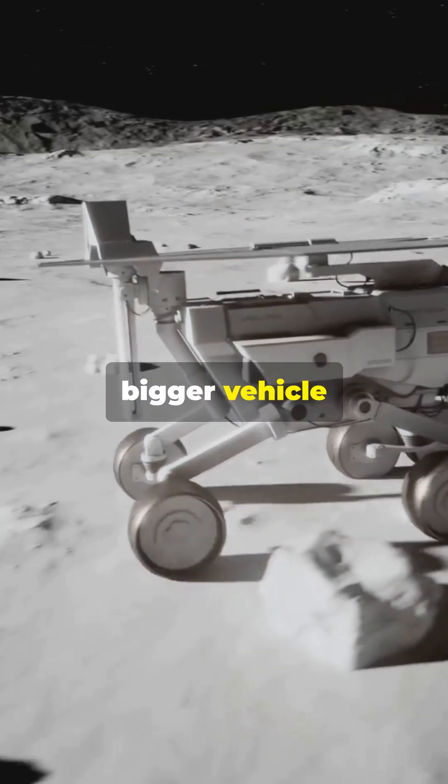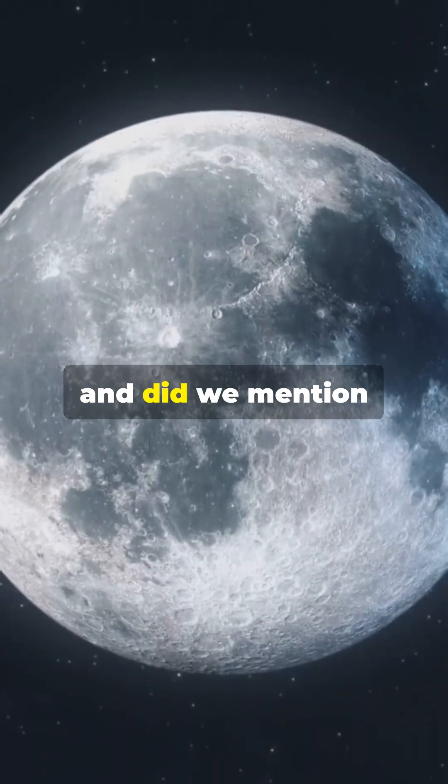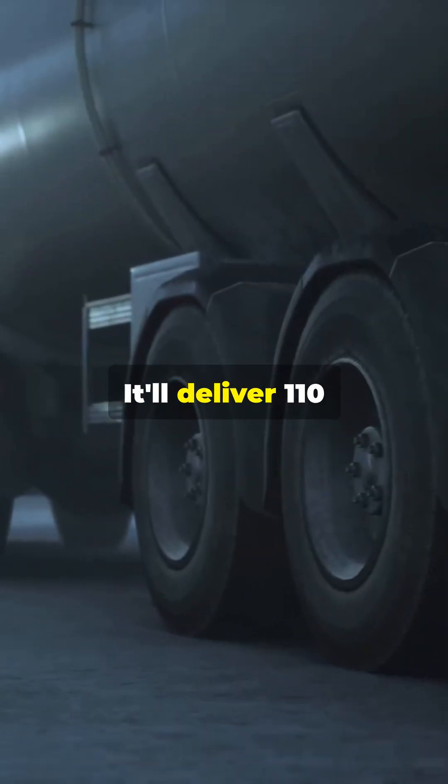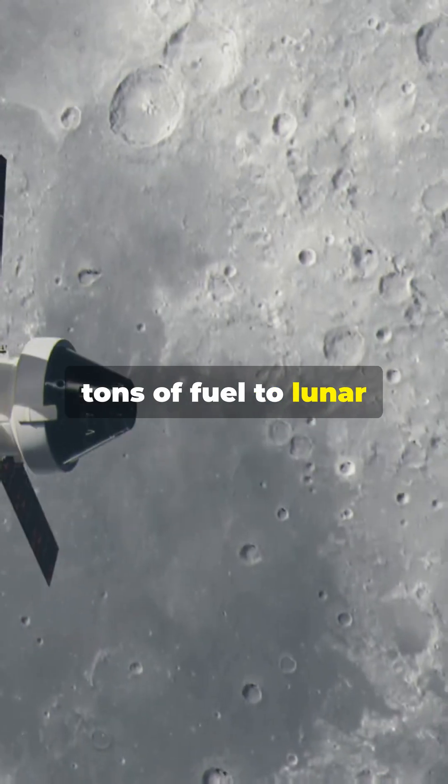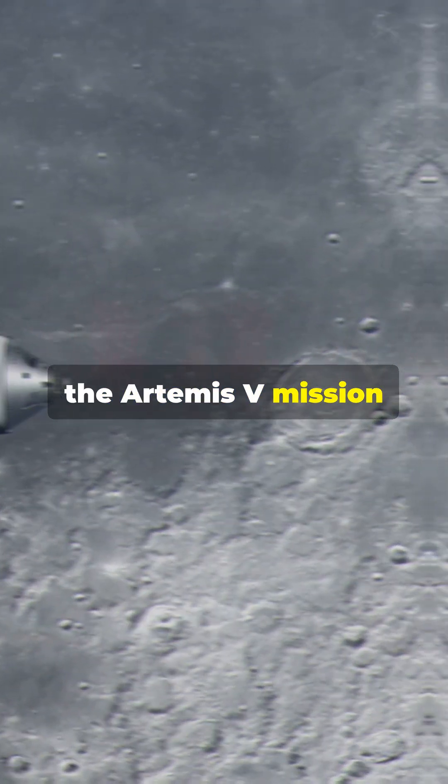Success here means we're one step closer to the Mark II, a bigger vehicle designed to take four astronauts to the moon and keep them there for four months. And did we mention the space tanker? It'll deliver 110 tons of fuel to lunar orbit to keep Mark II going. Mark II is set for the Artemis V mission in 2030.